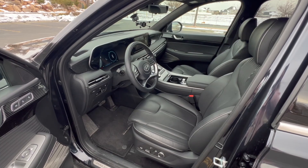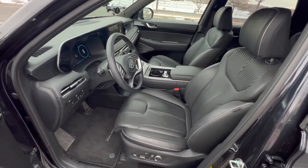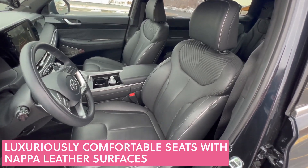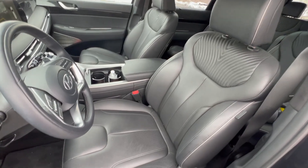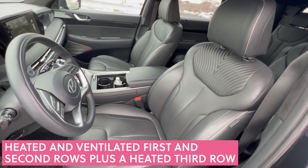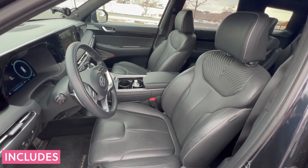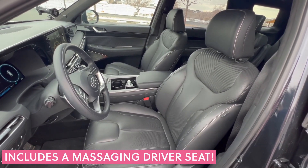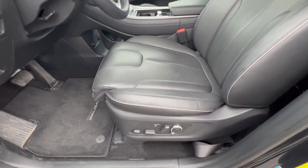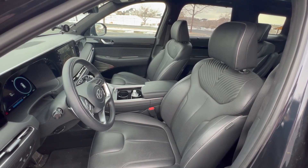The absolute number one thing that I love on the Hyundai Palisade Calligraphy are these seats. They've got Napa leather upholstery on them — they're super luxurious and soft. My husband and I were remarking on how this would make such a great road trip vehicle because you can sit in these seats for so long and you're so comfortable. You can adjust the lumbar support, but I actually found that I didn't have to do much adjusting because the seats themselves are very comfortable.